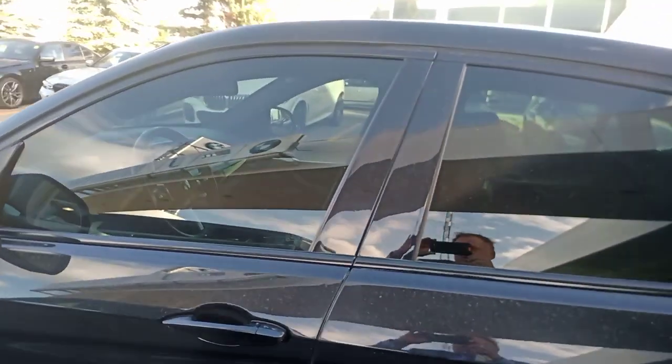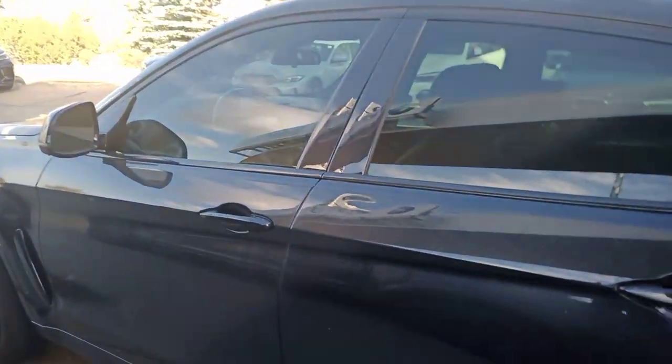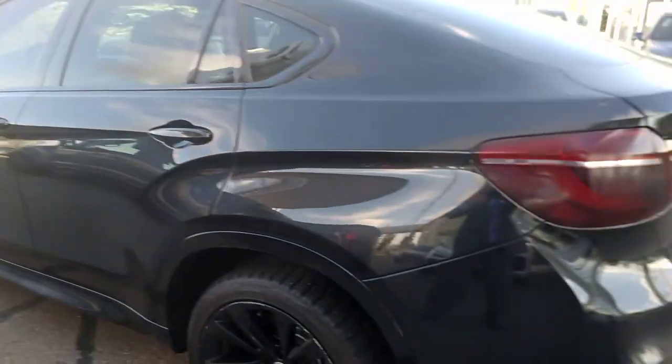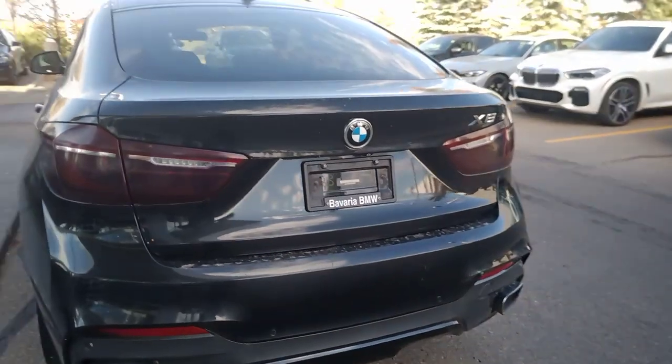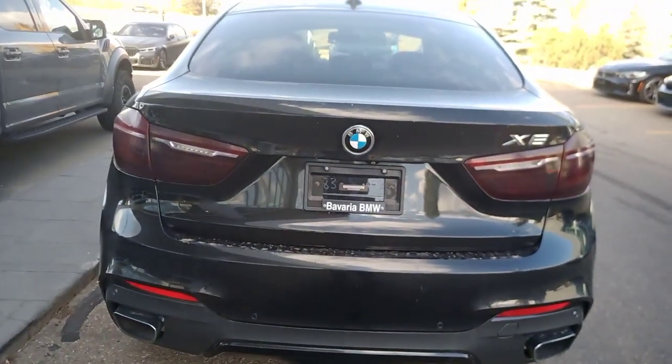The vehicle has tint on all side windows, and there is a very, very light tint on the rear tail lights. I'm going to open up the hatch now, which is a power hatch.